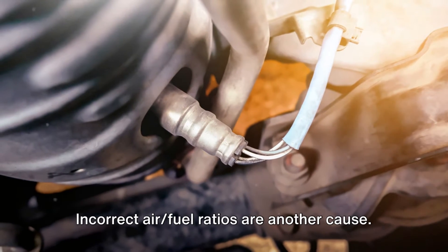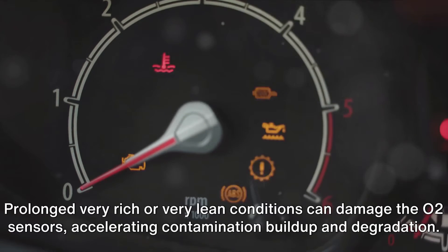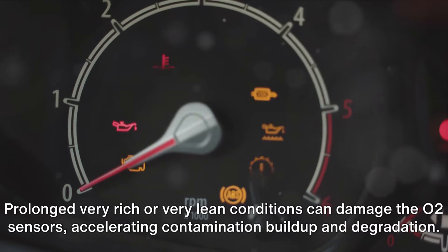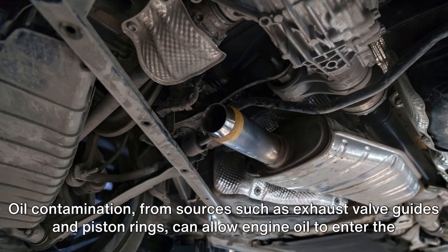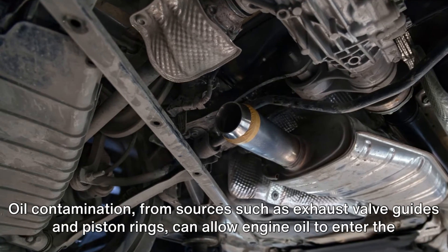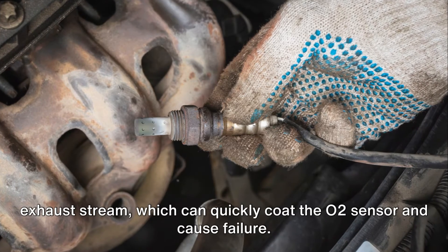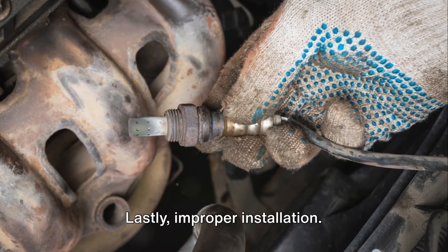Incorrect air-fuel ratios are another cause. Prolonged very rich or very lean conditions can damage the O2 sensors, accelerating contamination buildup and degradation. Oil contamination, from sources such as exhaust valve guides and piston rings, can allow engine oil to enter the exhaust stream, which can quickly coat the O2 sensor and cause failure.